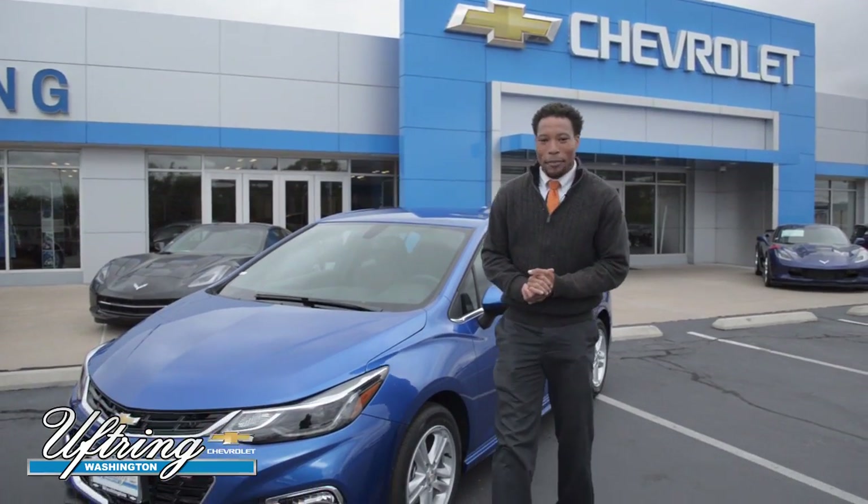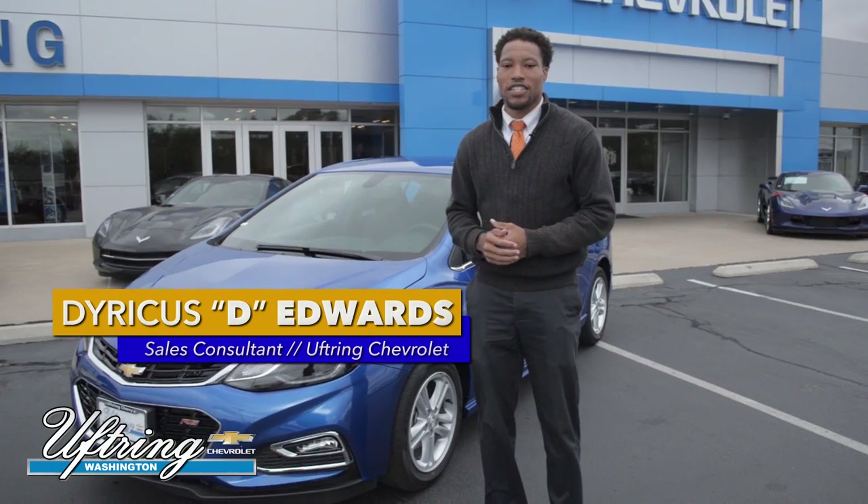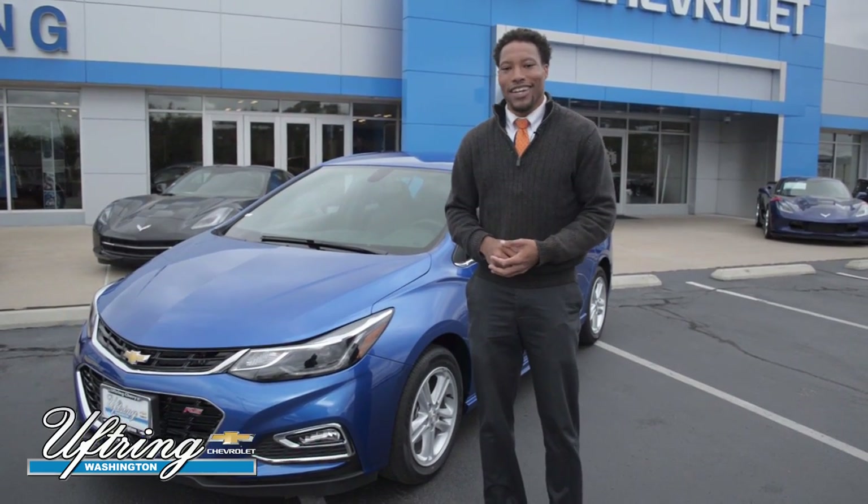Once again, I'm Daricus Edwards. If you have any questions about our 2017 Chevy Cruze, just give us a call and ask for D.